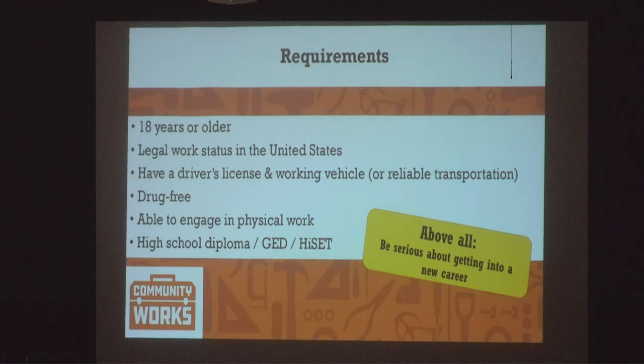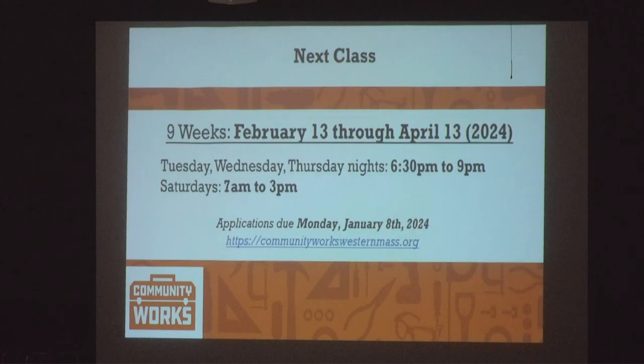You have to be 18 years or older, though if you're going to be 18 in the next year we probably have some leeway. You have to be able to engage in physical work and have a driver's license or be working to get one. Our class runs this February through April, Tuesday, Wednesday, and Thursday nights from 6:30 to 9 on Zoom. Saturdays are in-person from 7 a.m. to 3 p.m., mostly at Springfield Technical Community College in building 27.